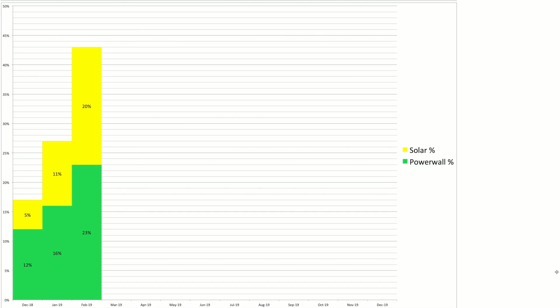This chart below shows the percentage of solar contribution and Powerwall contribution to our overall self-power. In December, 5% was solar and 12% was Powerwall. In January, 11% and 16% respectively. And so far in February, 20% of our self-power is solar and 23% is Powerwall — and you can see those figures are going up month on month. It'll be interesting to see what those look like at the end of February and moving into the summer months. I'm hoping for quite a few months of 100% self-power generation.